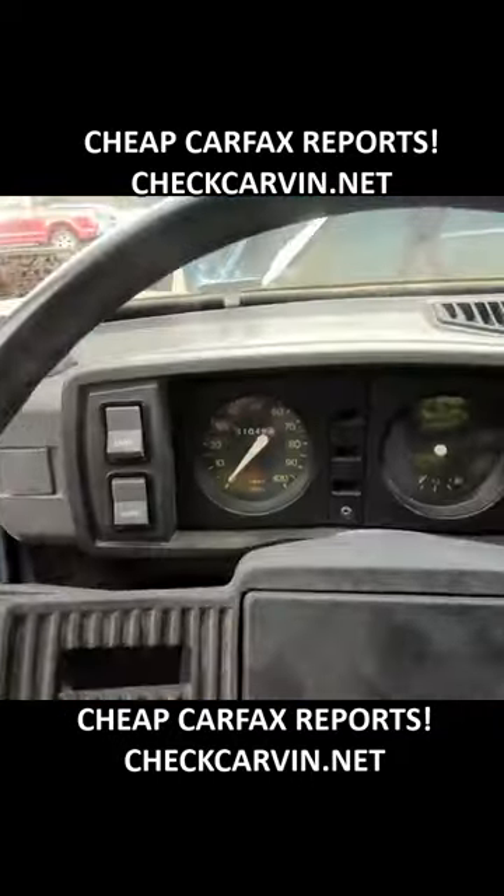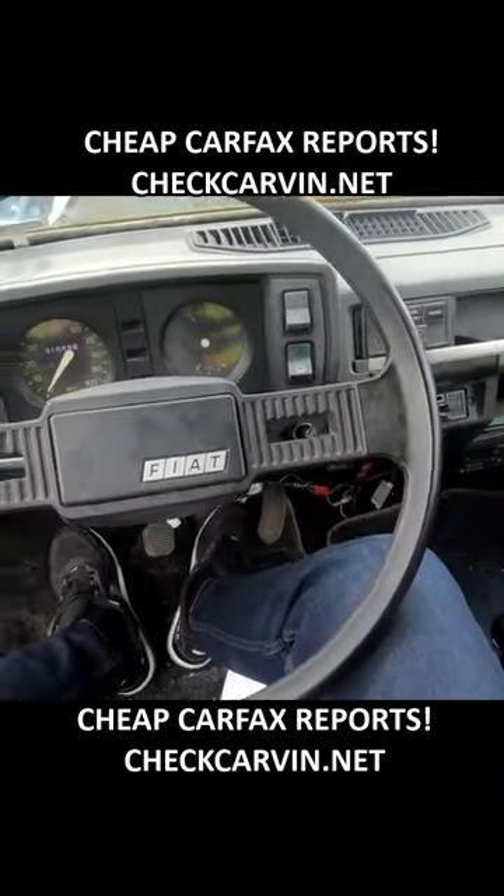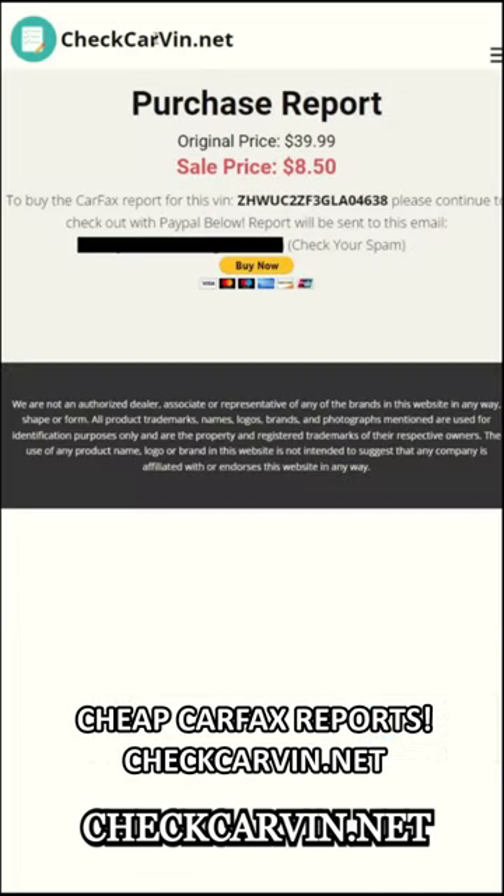Inside though, I'm not gonna lie, I'm pretty comfortable. These are like soft seats with a bunch of cushioning — it feels like I'm sitting on a couch. Apparently it has 51,000 miles on it, but honestly it feels like 510,000 miles. Check your car's history at carvin.net.